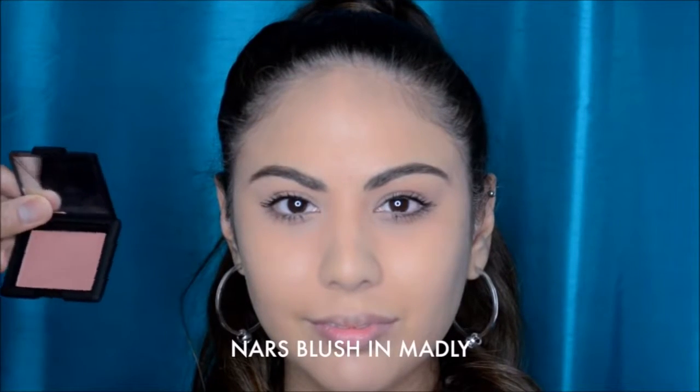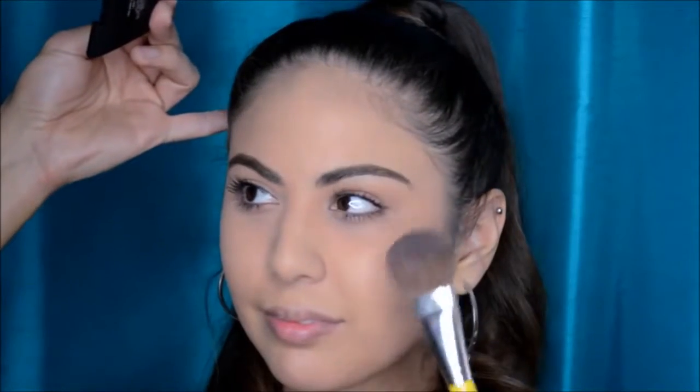Now I'm going to show you the NARS Blush in Madly. NARS Blush is one of my favorite products on the market. They make a lot of fantastic products, but I just love the NARS blushes. There's a little bit of like a crushed pearl luminescence in these, and they look really pretty on nine out of ten women's cheeks. They go on very, very soft. They can be built up for more coverage or more color or more pop, but a little bit will go a long way, and it's really hard to make a mistake with these.